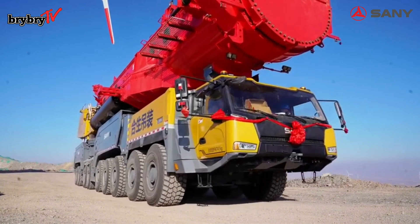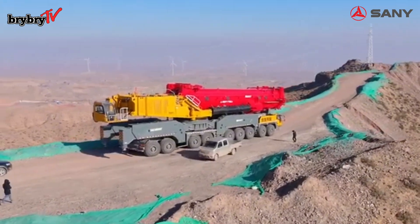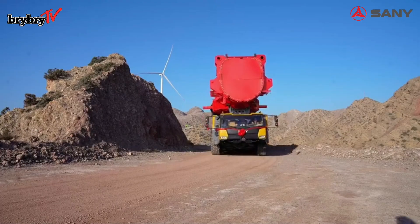The SAC 40000T features a nine-axle, 22-meter long chassis — the shortest in its class. Its 16-meter steering radius is also the smallest in its class.